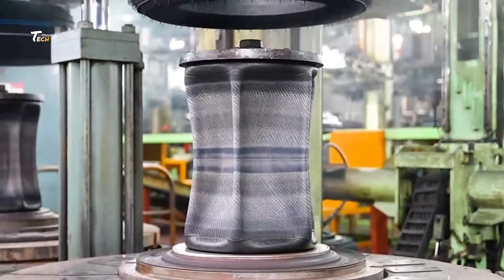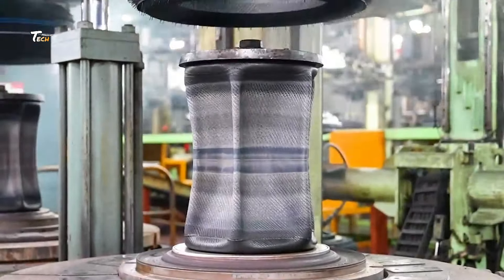Welcome to Vertex Tires, one of the world's leading tire manufacturers. Today, we take you behind the scenes to see how we craft the tires that keep you moving. We combine advanced technology, rigorous quality control, and sustainable practices to produce the safest and most reliable tires for every journey.